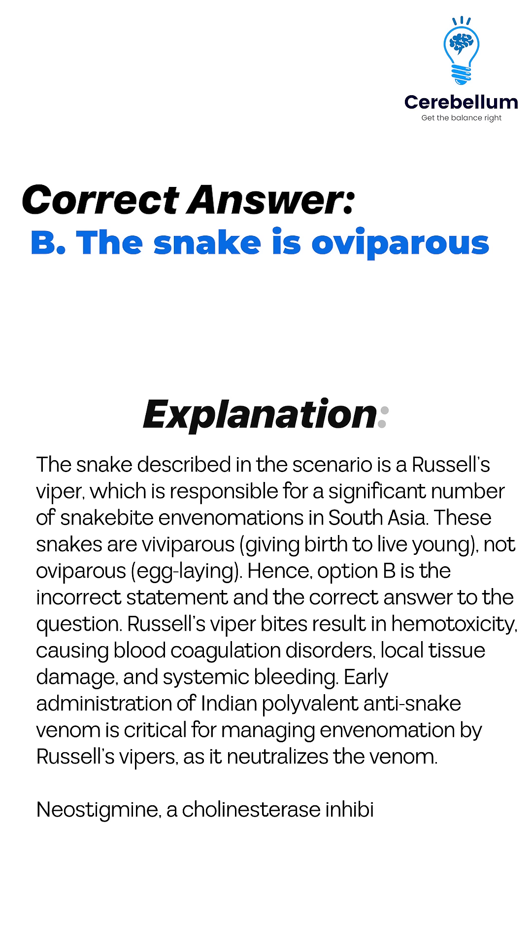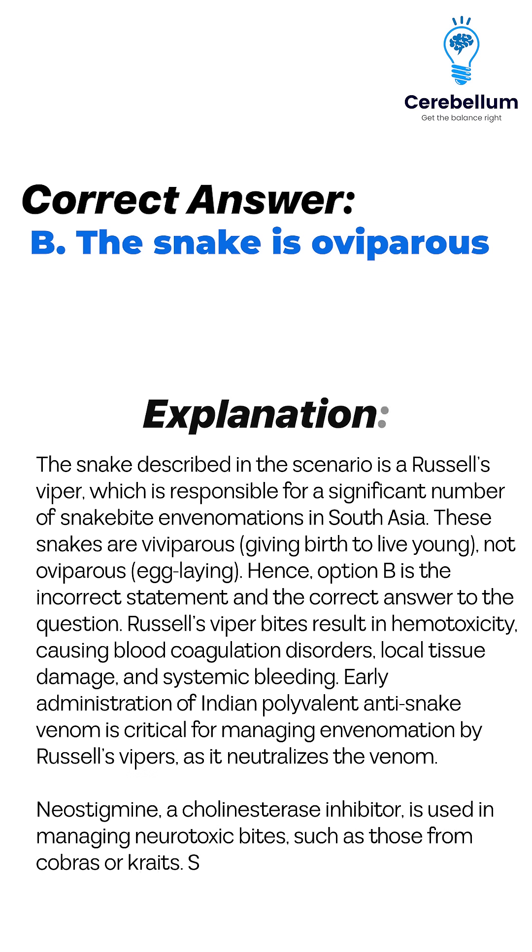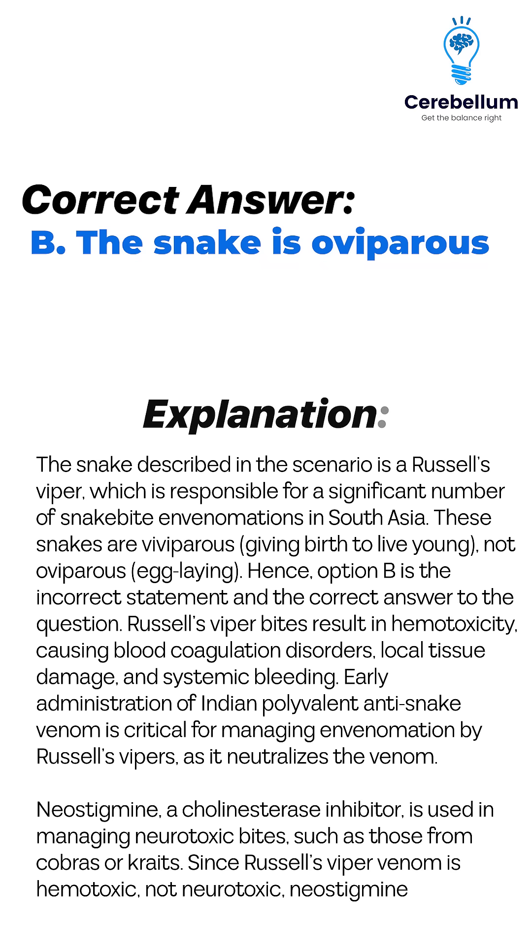Neostigmine, a cholinesterase inhibitor, is used in managing neurotoxic bites, such as those from cobras or kraits. Since Russell's viper venom is hemotoxic, not neurotoxic, Neostigmine does not have a role in treatment.